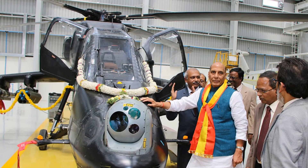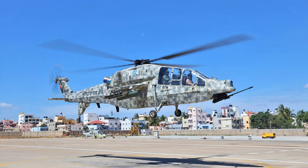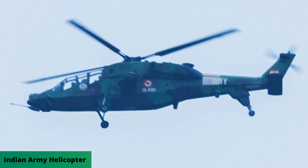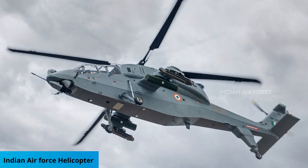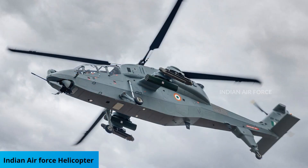LCH is also equipped with an integrated dynamic system that includes a hingeless main rotor and bearingless tail rotor, which works with an anti-resonance isolation system to reduce vibration. A total of 179 LCH are planned to be ordered — 114 for the Indian Army and 65 for the Indian Air Force. LCH will be produced at HAL's Helicopter Division, based in Bengaluru, and can deliver 30 helicopters per year.